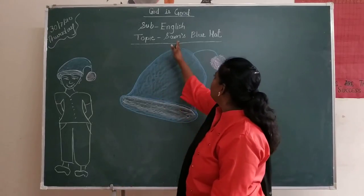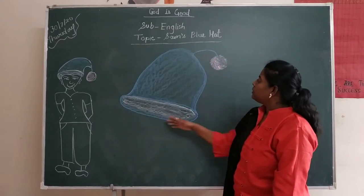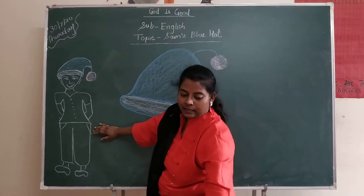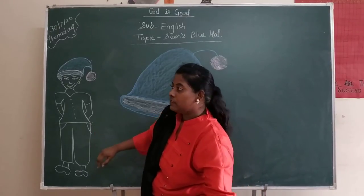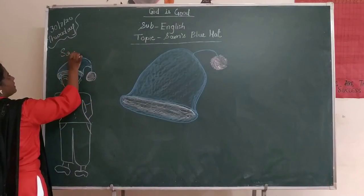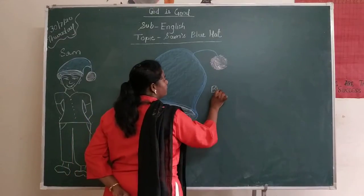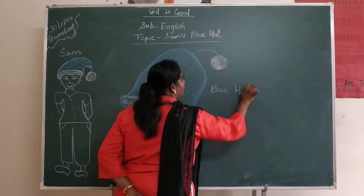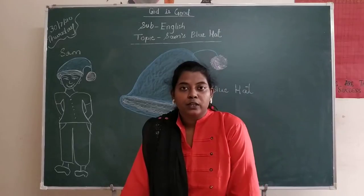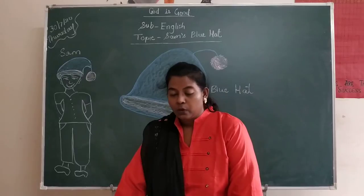What is today's topic? Sam's blue hat. Can you see this blue hat? This is Sam's. Whose is it? Sam's. What is the boy's name? He is Sam. This is a blue hat. So today we are going to read lesson number 1, page number 1.